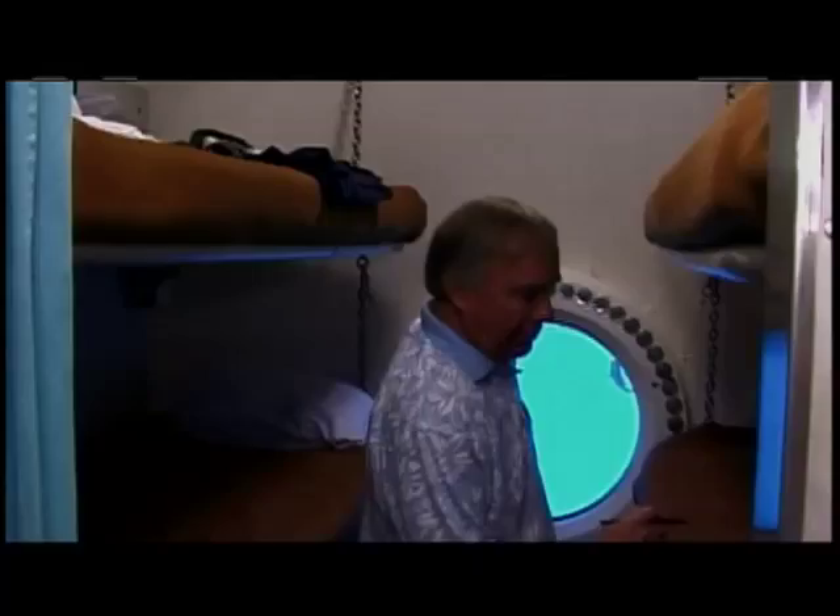Here's our bunk room, with a little work bench right by the wonderful viewport.